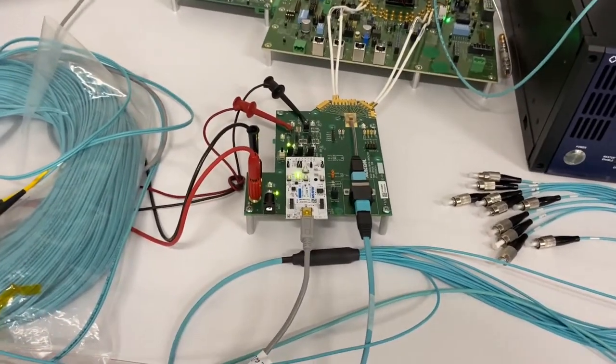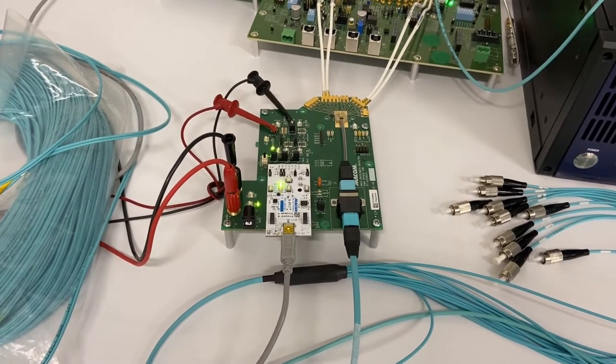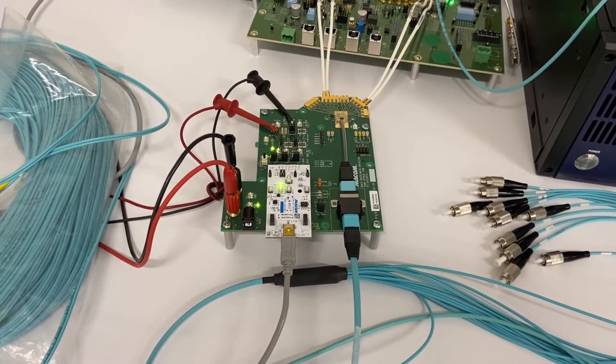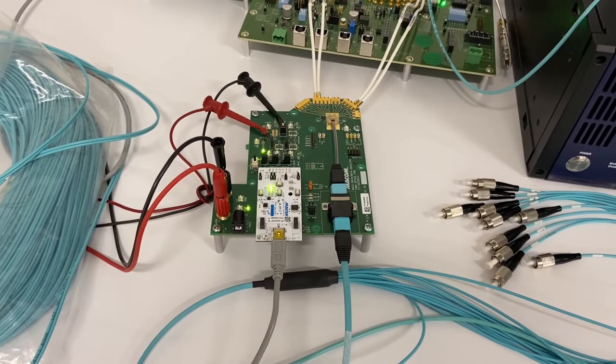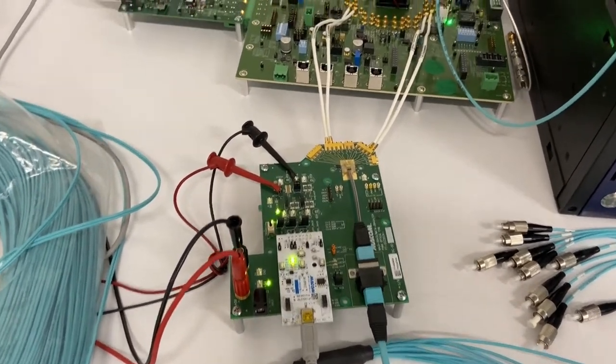The 100GB VCSEL and PD are mounted on this evaluation board sponsored by MECOM. On the transmit side, the VCSEL is driven by a MECOM laser driver, and on the receive side, the PD is connected to a MECOM TIA.